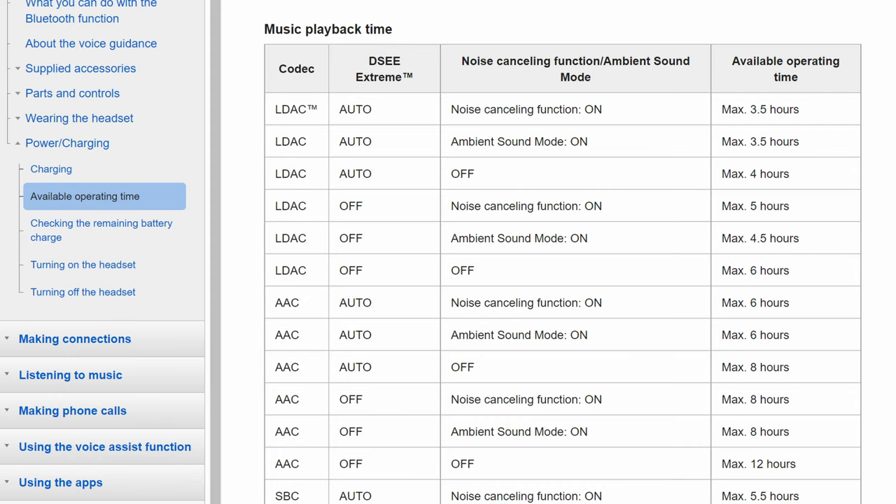Now, according to Sony's metrics, I should get around 6 hours. We've been monitoring its battery using the Sony Headphones Connect app.